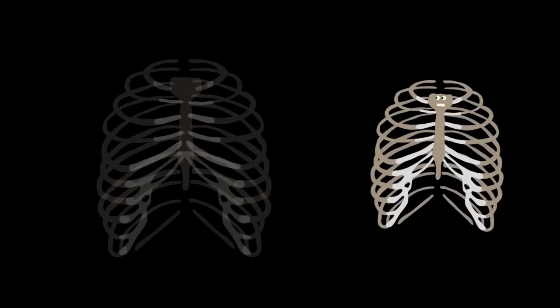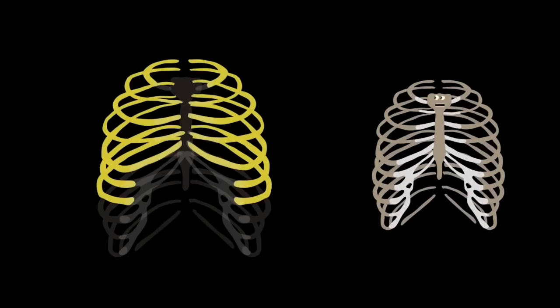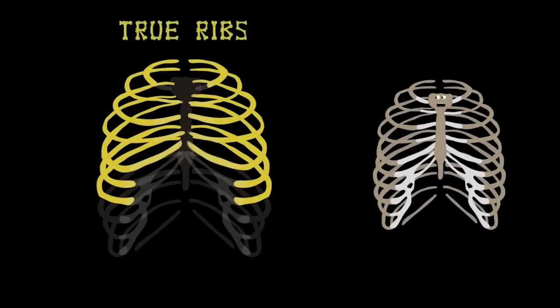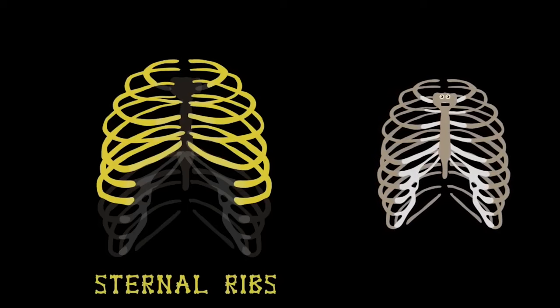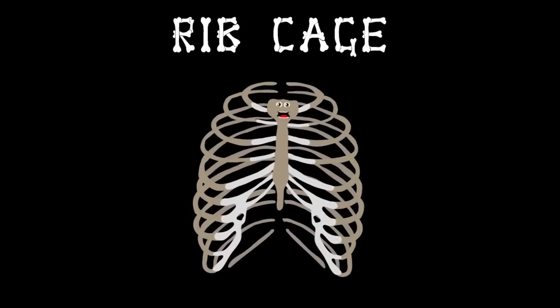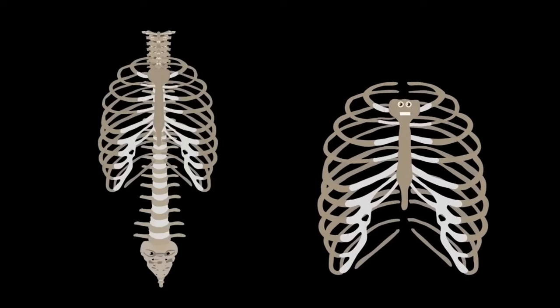From the top of the sternum are seven ribs on either side. They are called the true ribs in the human body — also named the sternal ribs of your chest cavity. Your rib cage keeps your inside safe, attached to your spine, your vital organs encased.